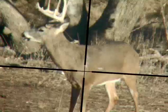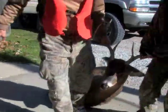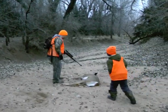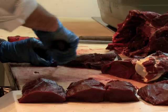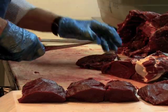A successful deer hunt is always a great way to help wind up a Kansas year in the outdoors. Whether you harvest a buck or a doe, few thrills can match the taking of America's favorite big game animal. Venison is nutritional, tasty, and among the healthiest choices of all meats.